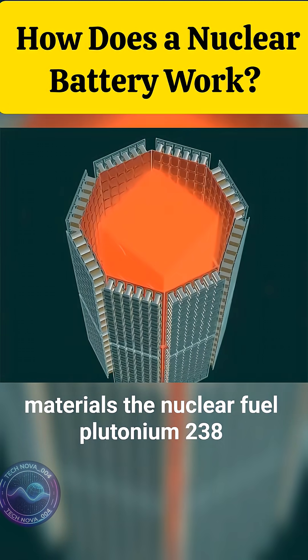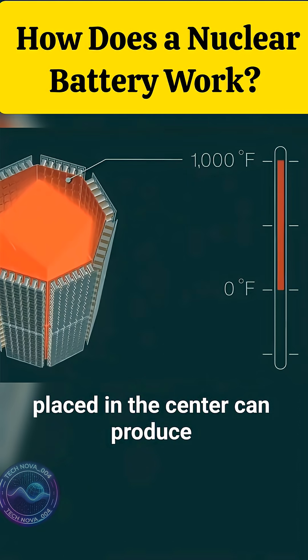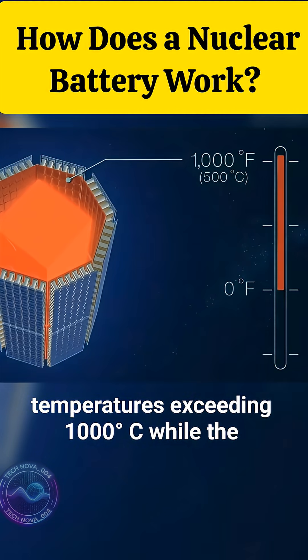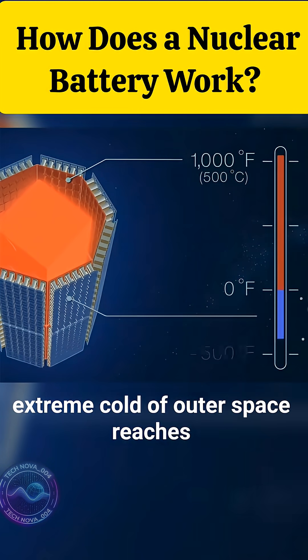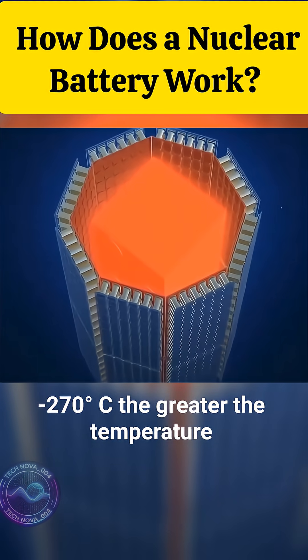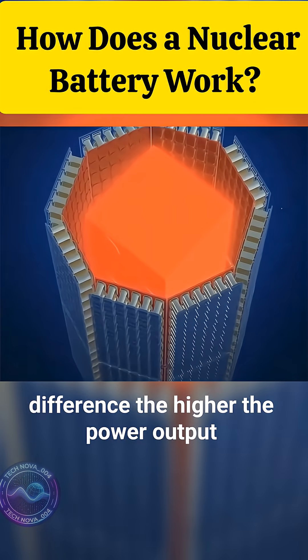The nuclear fuel, plutonium-238, placed in the center, can produce temperatures exceeding 1000 degrees Celsius, while the extreme cold of outer space reaches negative 270 degrees Celsius. The greater the temperature difference, the higher the power output.